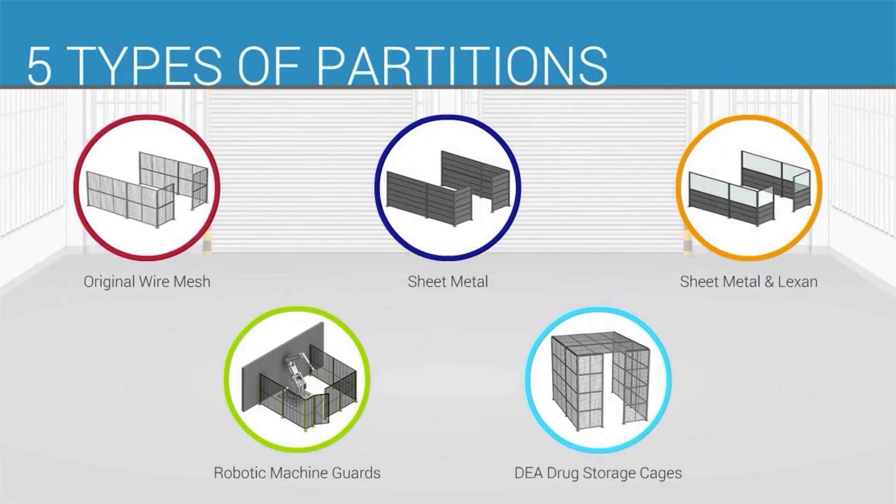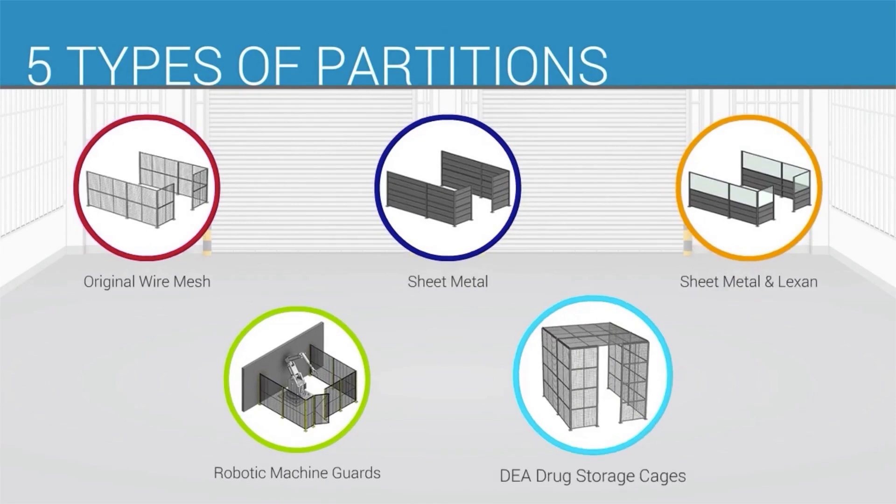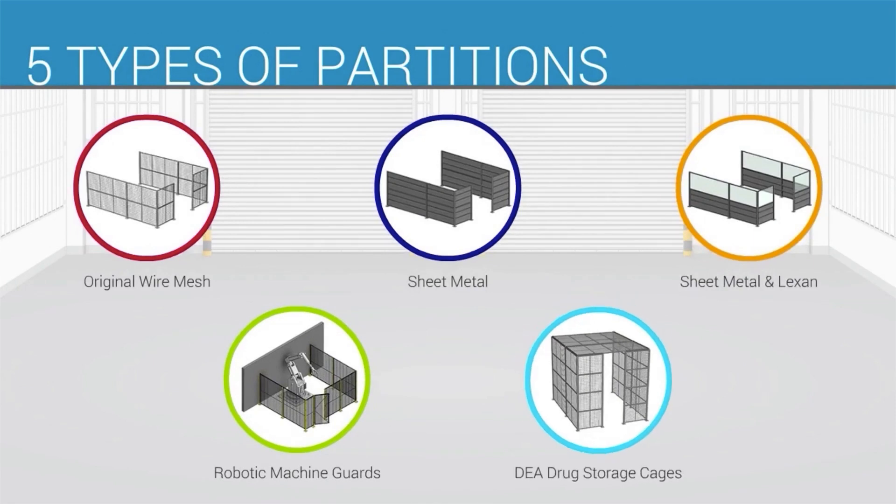Original wire mesh, sheet metal, sheet metal with Lexan, robotic machine guards, and drug storage cages. How are they different? Let's take a look.